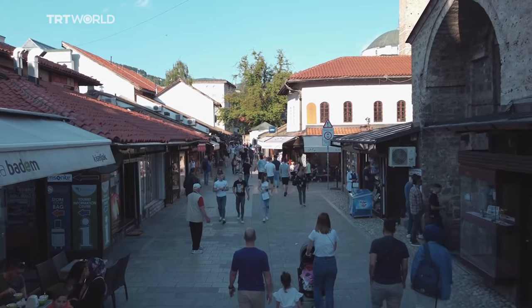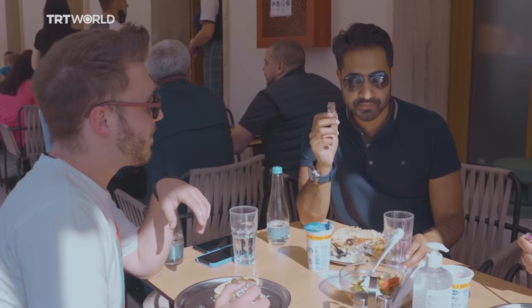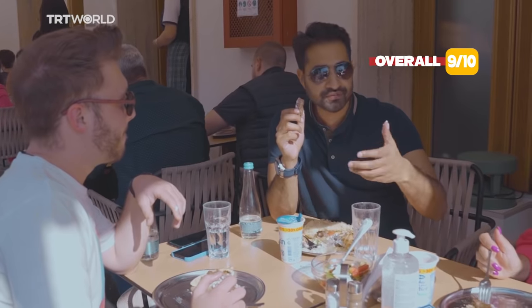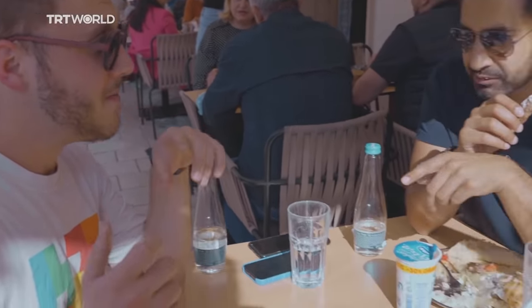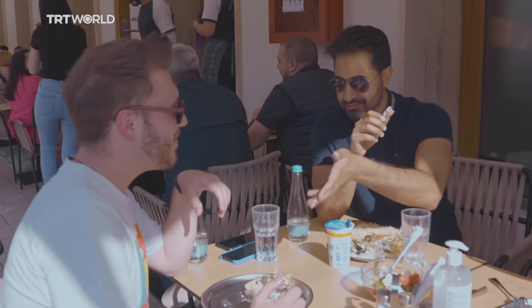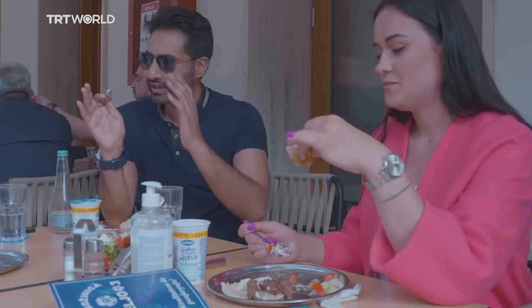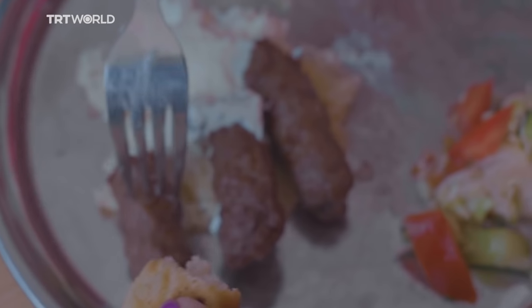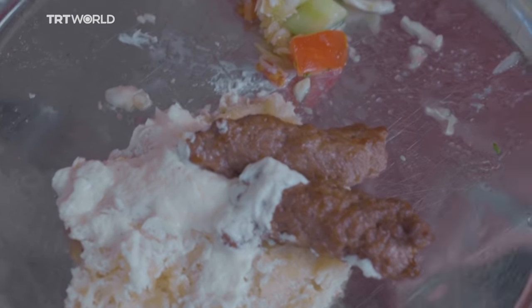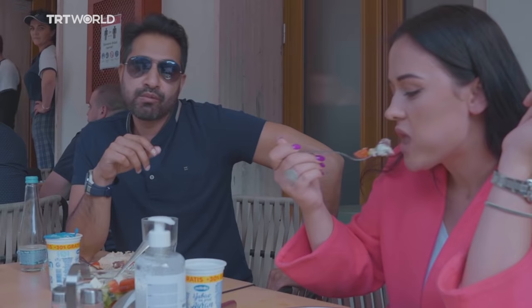Four and a half dollars for this plate of cevapi — and both Vlad and Merima say it's a really good price. Given the quality, this whole thing is a 9 out of 10 — the salad adds great flavor. Vlad hadn't eaten meat in a year and we nearly had to stop him from finishing everything before we got the shot. He normally orders 10 cevapis — 15 would be too much and would spoil everything. We're going out now to explore more of this old Ottoman quarter and eat some other amazing food.